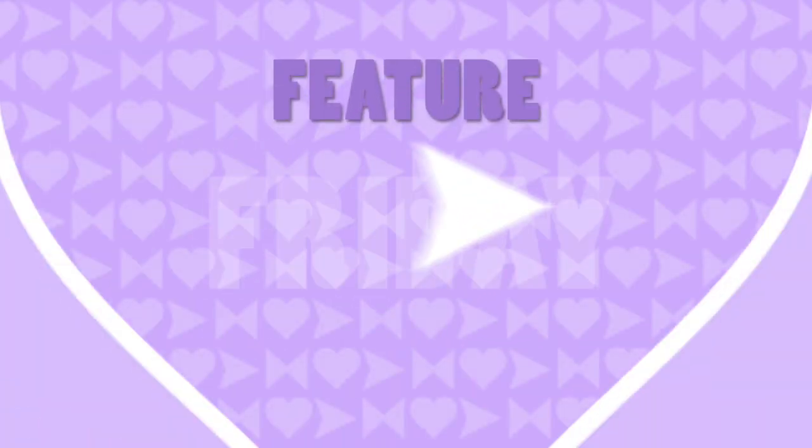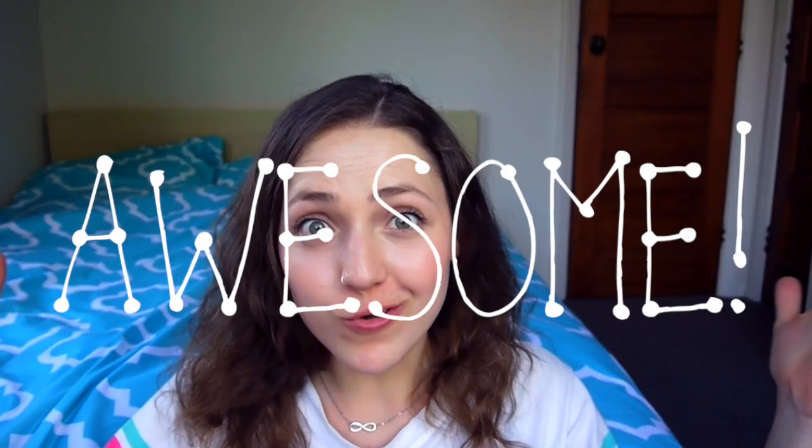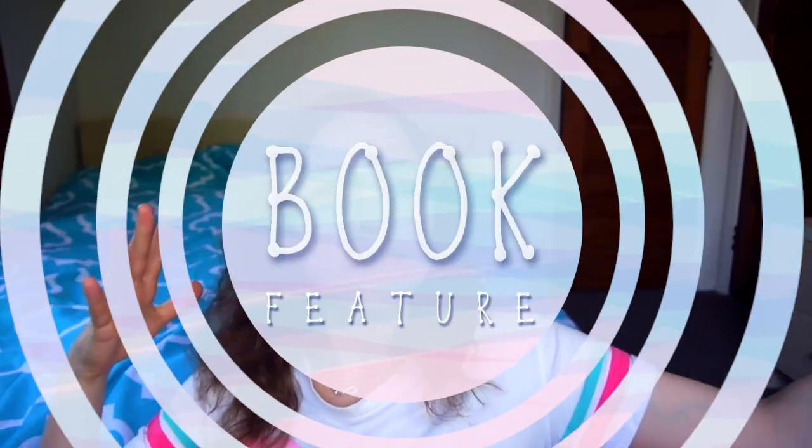Hey guys, I'm Meg and you're watching another episode of Feature Friday where every single Friday I feature either someone or something awesome. So for this week's Feature Friday I wanted to change it up a little bit and we are going to be doing a book feature.